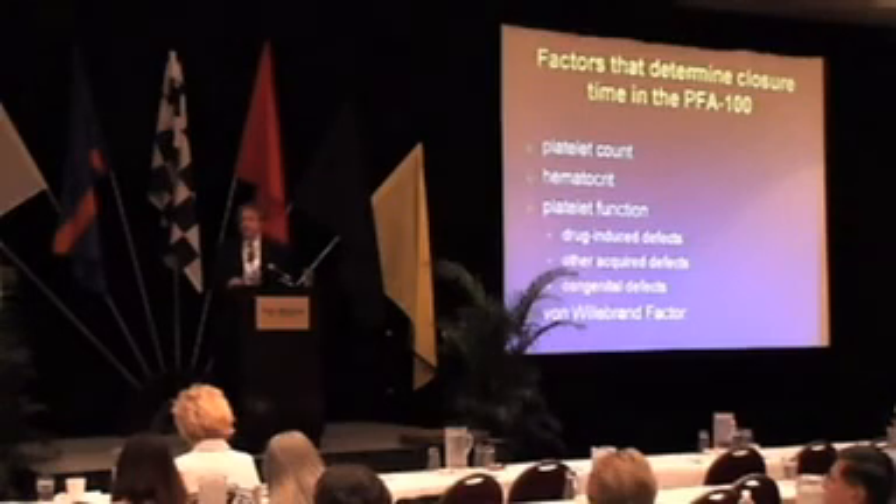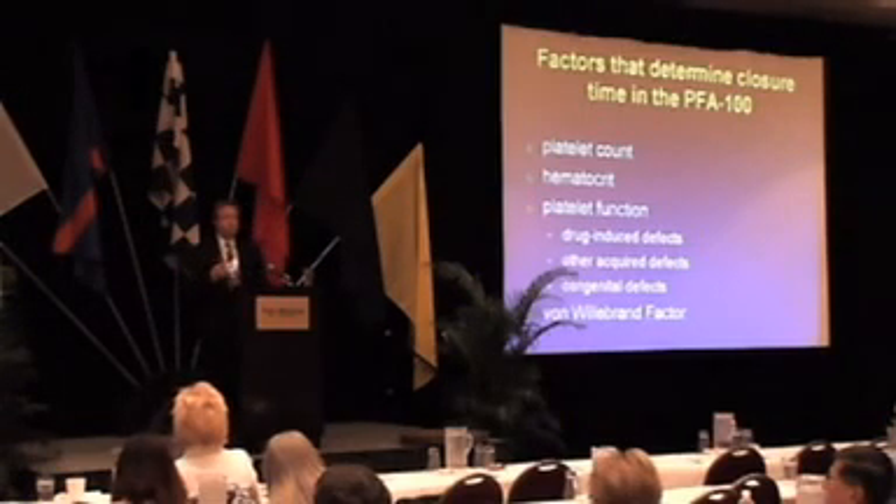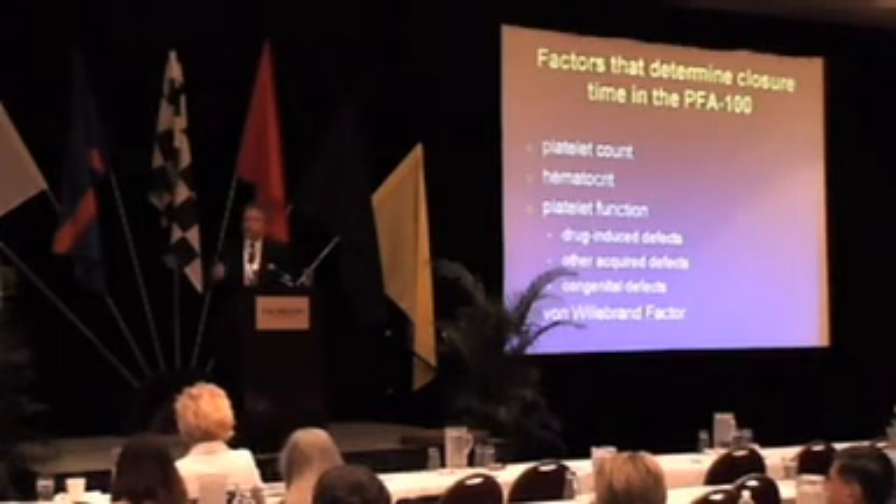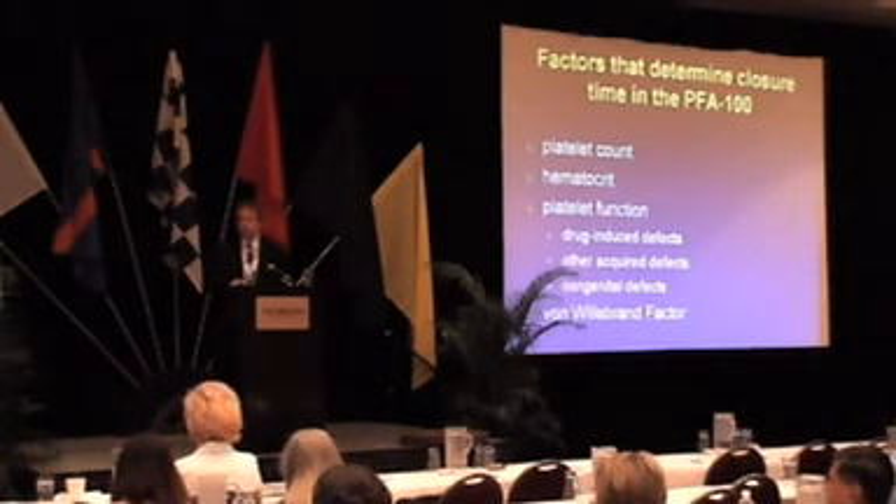Defects in platelet function — whether they're drug-induced, whether they're acquired, or whether they're congenital — will all give you prolonged closure times.